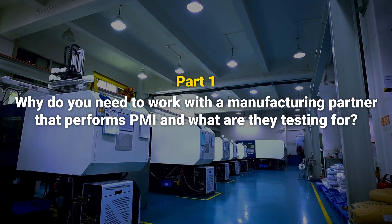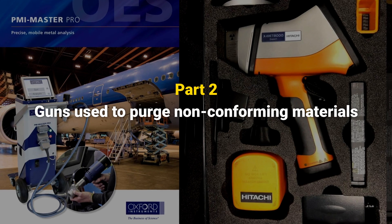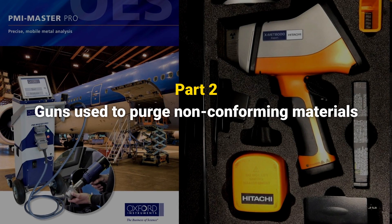Turn hot! Today we're going to cover two topics. First, why do you need to work with a manufacturer that performs PMI? And second, we'll show you some of the machines used to perform such a task. It's time once again for Serious Engineering for Serious Engineers!